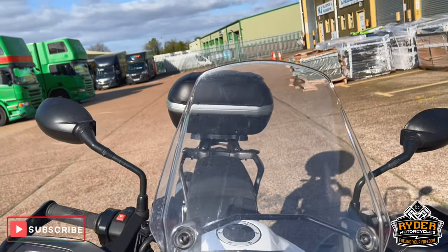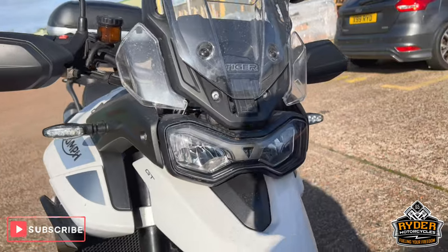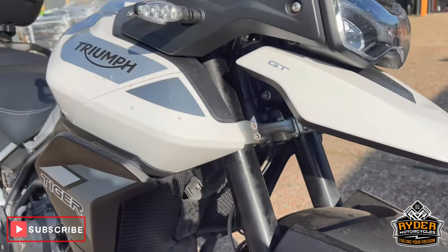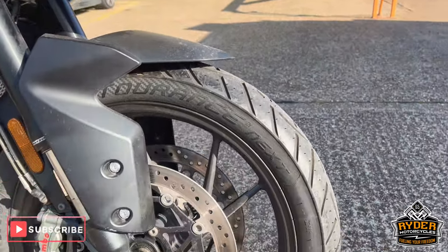It's got the nice original screen, all in nice condition. All the fork legs are nice, radiator guards, and the front wheel is in nice condition.